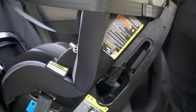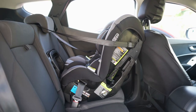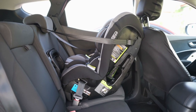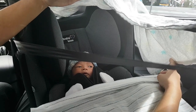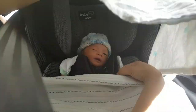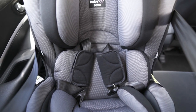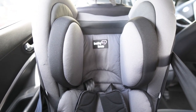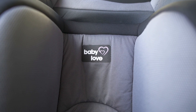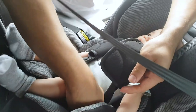First on this list of baby essentials we prepared is this baby car seat — very important because first and foremost you will need this to bring home your baby from the hospital. Later on you will have trips to the doctor for checkups and immunization, and once you and your little one are ready to go out and about you will need the car seat for transporting the baby. The price range differs depending on the brand and features, so buy the one that suits your budget.